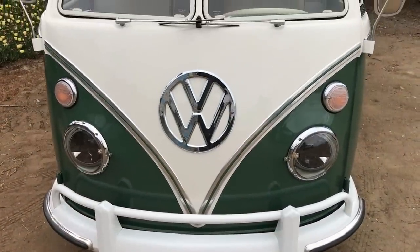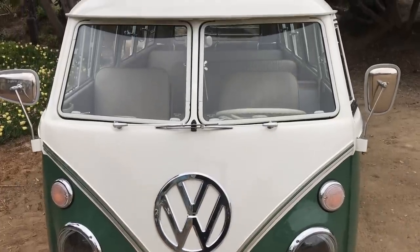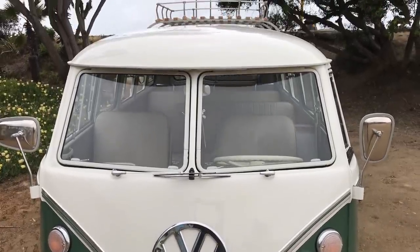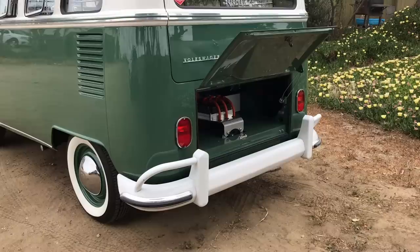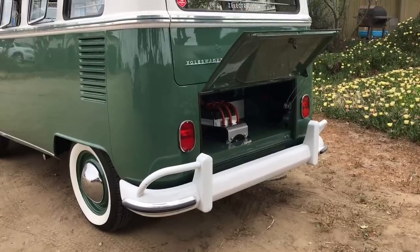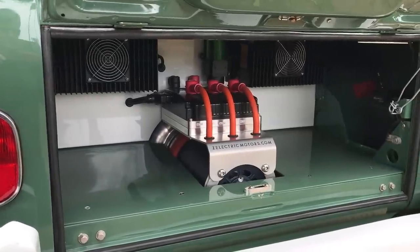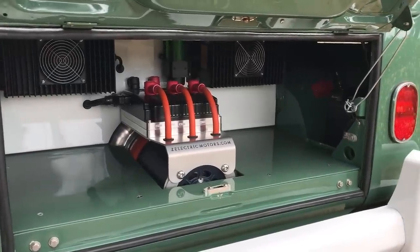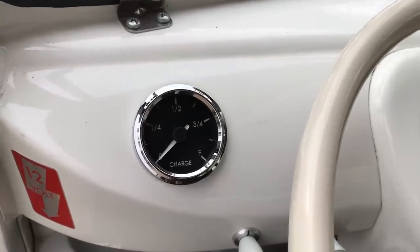Quick rundown of the new specs for this build: a 32 kilowatt hour liquid-cooled Tesla battery pack. It gives this bus a range of about 80 to 90 miles. 95 horsepower all-electric AC motor and dual chargers for faster charging — zero to 100% in about three to four hours.